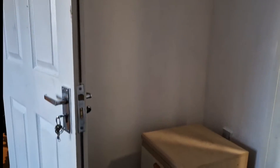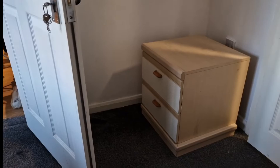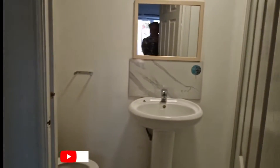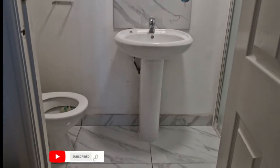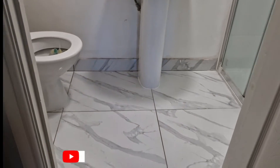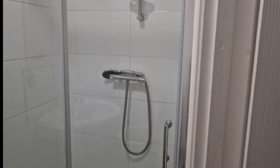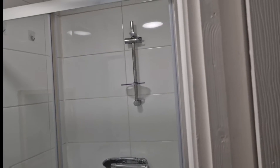I'll be showing you the toilet — I really love it, it's really clean and really big. Behind the door there's also a little cupboard where you can store small things. The toilet is right inside the room, so you don't share it with anyone. There's a shower right there in the corner — really spacious and big enough.